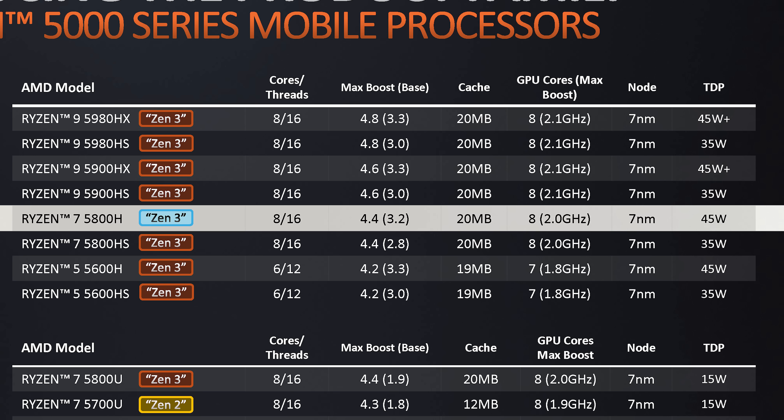On the GPU side we're getting a fully unlocked Vega design with all 8 compute units enabled, clocked up to a maximum of 2.0GHz. The only difference here compared to higher-end models is a slight reduction to clock speeds.